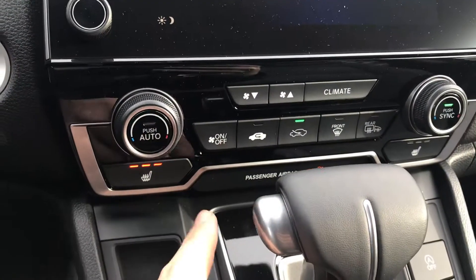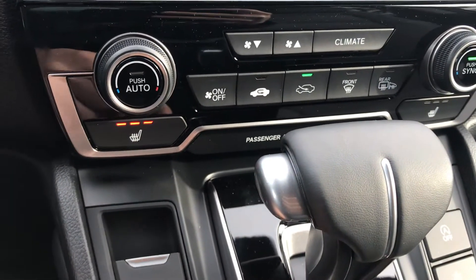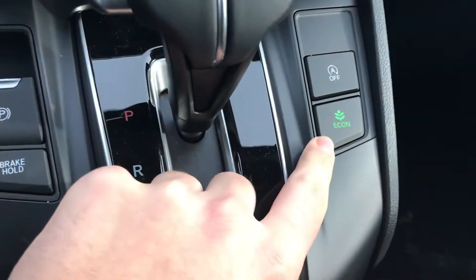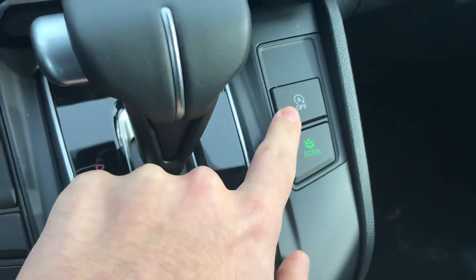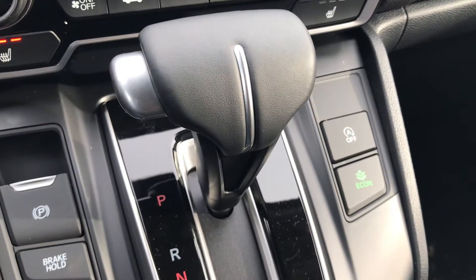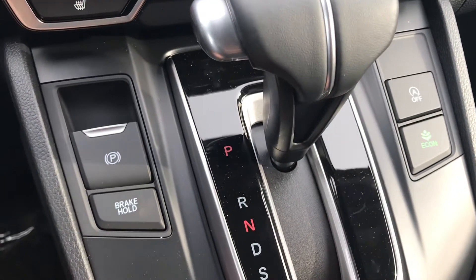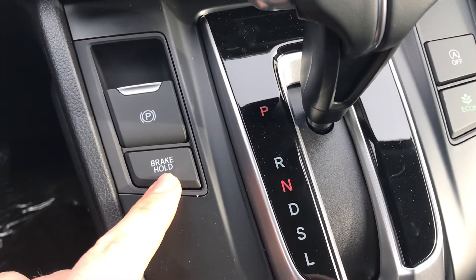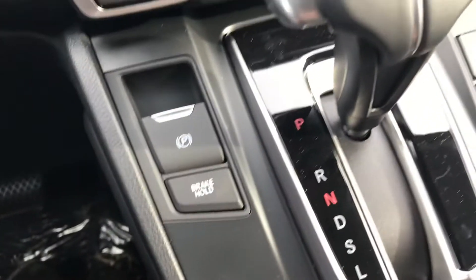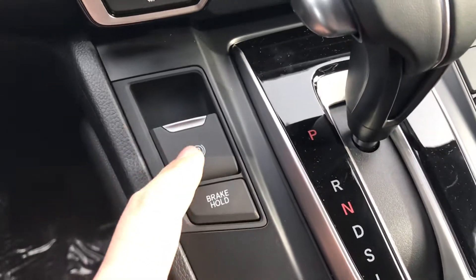Down at the center you're going to have your dual climate control and heated seats for your driver and passenger — three levels of heated seating. Over here you also have econ mode to save a little bit on gas, idle engine off which turns your engine off at a stoplight and back on when you accelerate, brake hold so in stop-and-go traffic you can let go of the brake and it holds until you accelerate again, and of course your emergency parking brake.